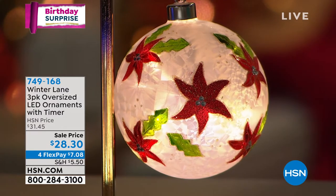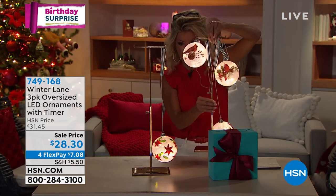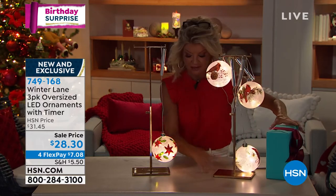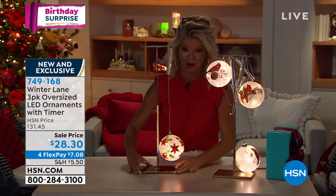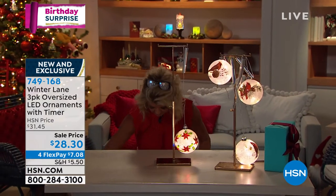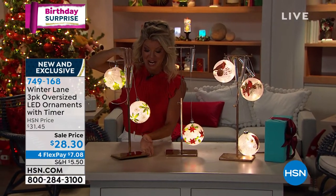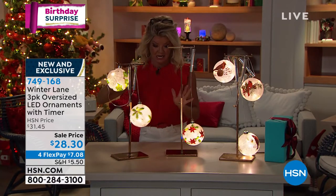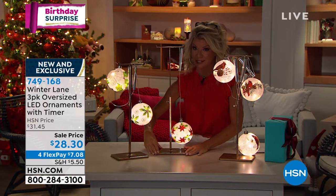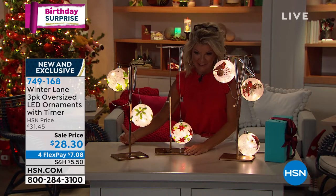Let me go ahead and reveal your choices. First off, these cardinals are going to fly out the door if you have your hearts set — everything we've done with cardinals sells out in a matter of seconds. You also have your poinsettias. Look at the size of these. You're getting all three for $28.30, with four monthly flex payments on top of that.